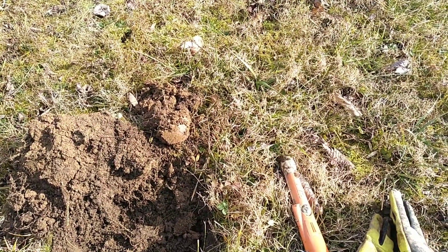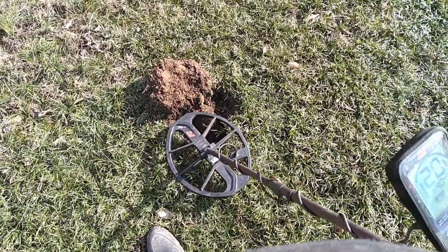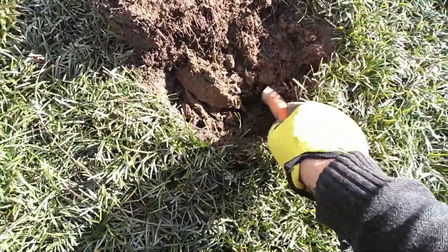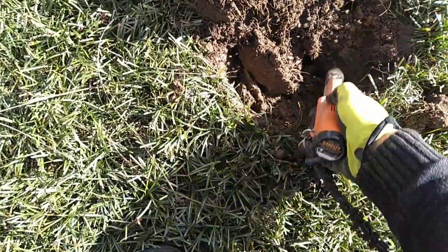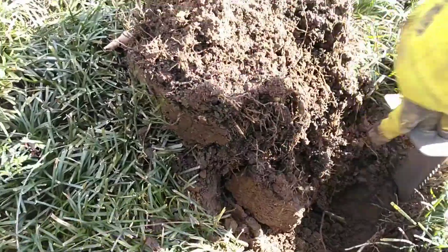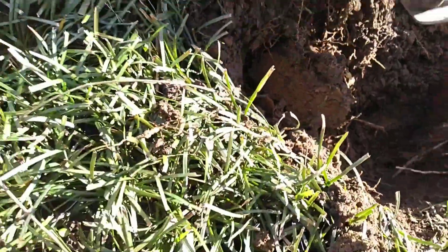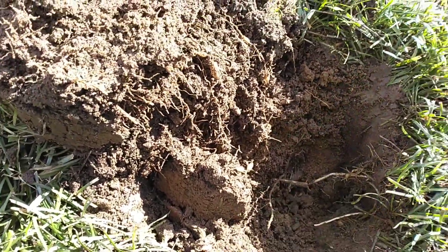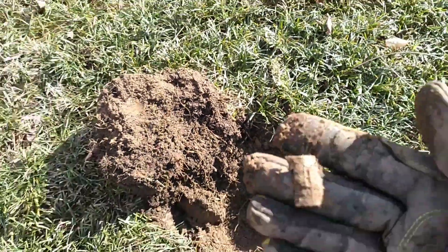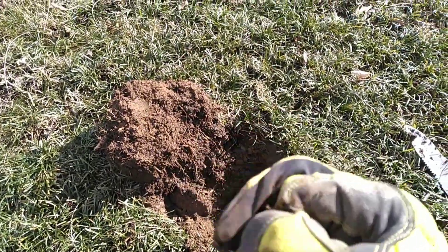Got another pretty good signal. It was reading 20 all day — didn't sound like junk to me. I missed it pinpointing; it ended up in the sidewall of the hole. Turns out it's just a little piece of a harmonica reed — another piece of a musical instrument here at this late 1700s home site. Pretty cool.